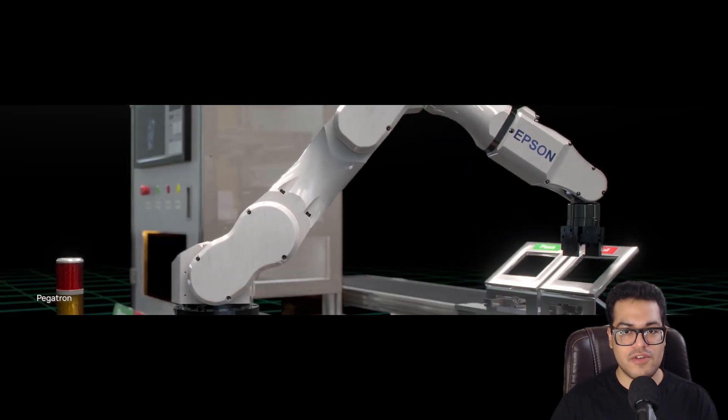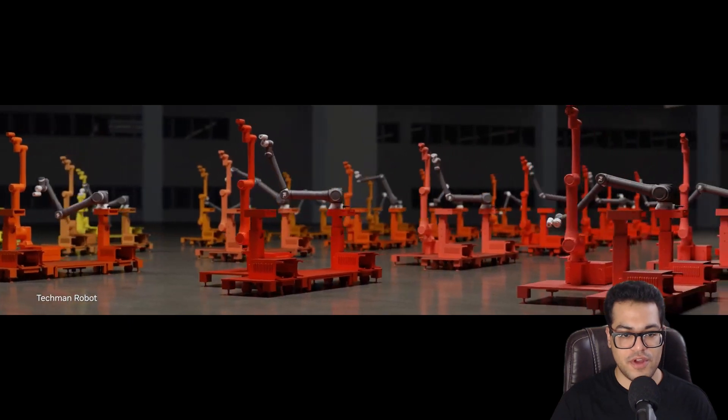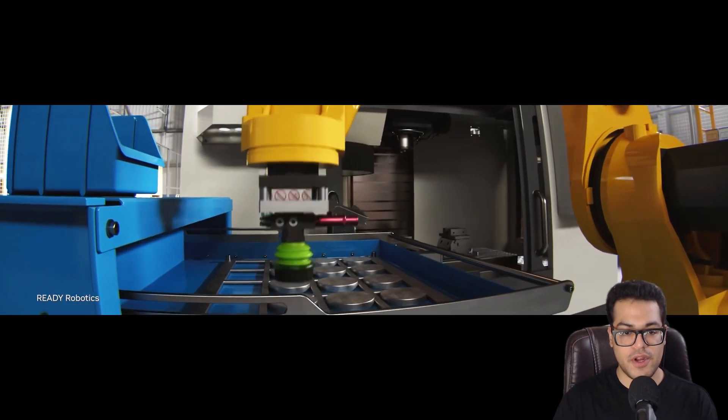This is Isaac Sim, which is NVIDIA's machine learning and simulation software used in robotics. It's pretty amazing.